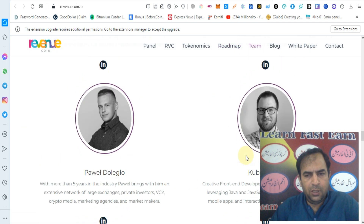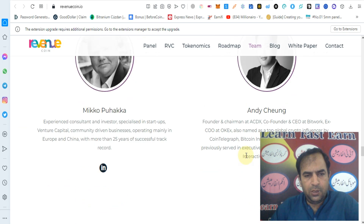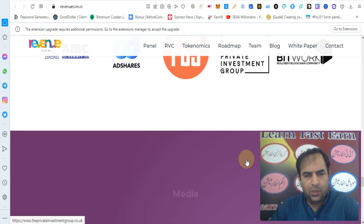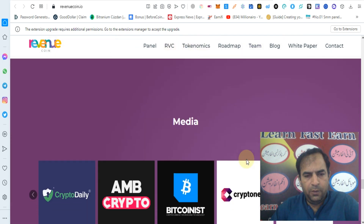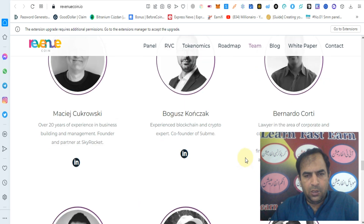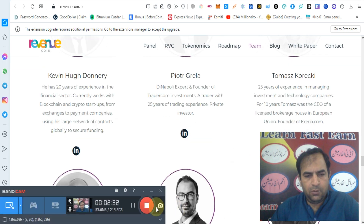You can check out their team, their expertise in the crypto industry, and you can check out the partners and learn more about Revenue Coin. Thanks for watching my video.